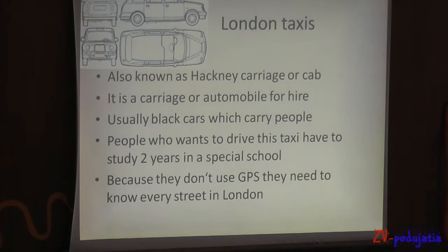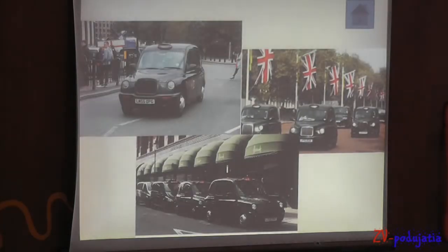London Taxis, also known as a hackney carriage or cab. It's an automobile for hire. People who want to drive this taxi have to study two years in a special school, because the drivers don't use GPS — they need to know every street in London. Here are some pictures.